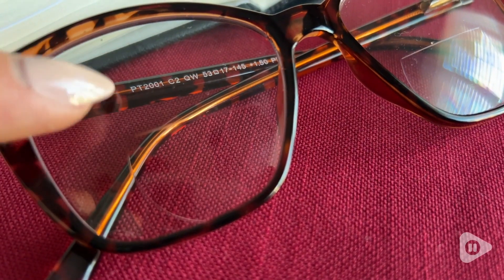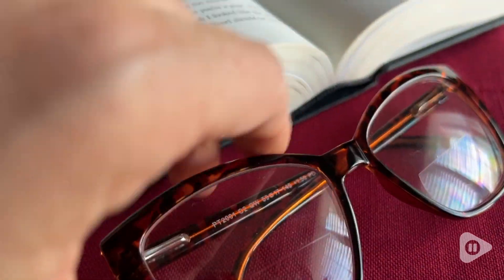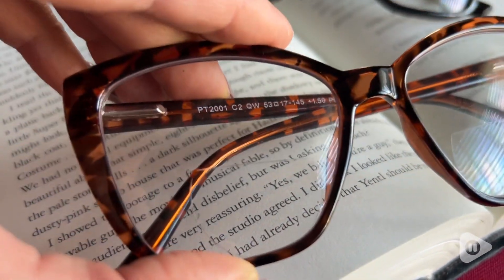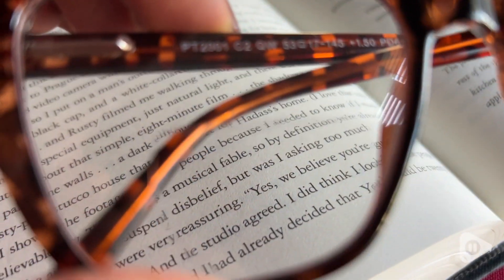This set of three bifocal reading glasses is exactly what I needed. The top section is clear, but there is blue light blocking, which is perfect when I'm on my computer and I don't need anything to see my computer or the distance more clearly. But when I look down, I definitely need that magnification of the 1.50, which is the power I have in this set of glasses.